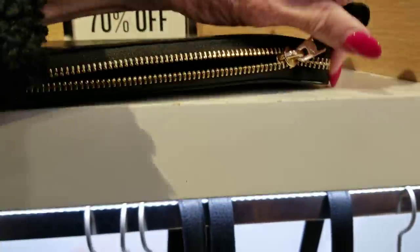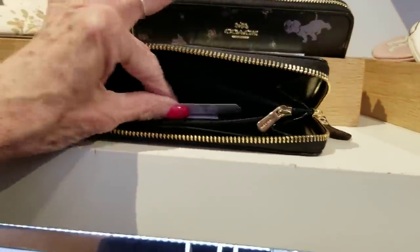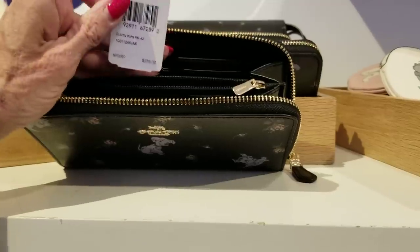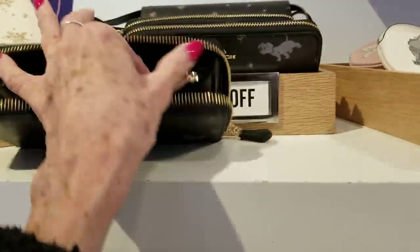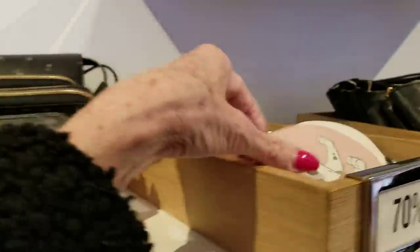I think my video is going to end soon so I'm going to say goodbye in case it cuts off. I can't find the price on that one but it's cute. And they have it in the billfold — $198 on these billfolds. There it is — $278, so at 70% off that's less than $90 for this billfold. These are so cute to look at, such soft pebble leather. Thank you!